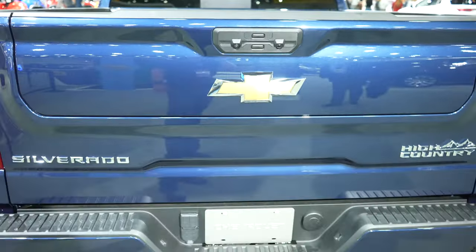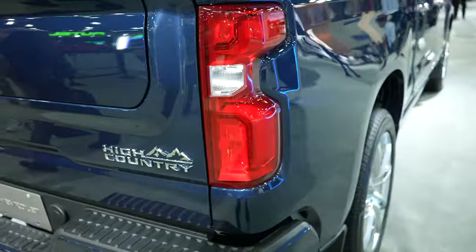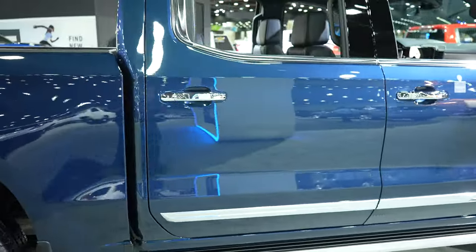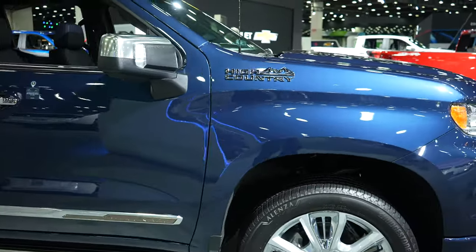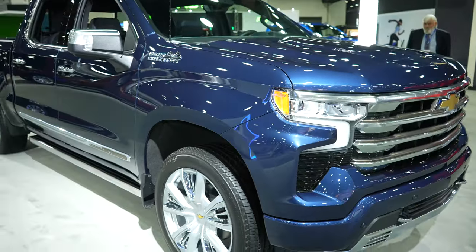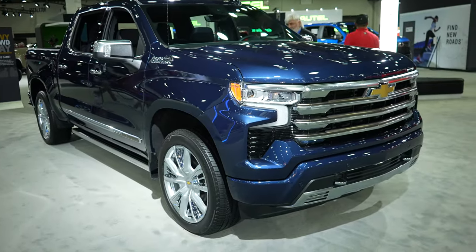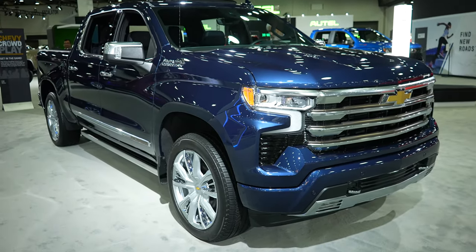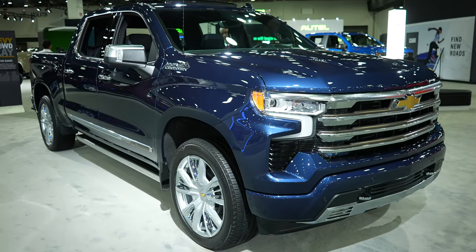This one does have the pro tailgate system — I'll go over that a little bit later. Absolutely beautiful color on this truck. I believe this is a Norsky blue metallic, but I'm not 100% sure. The Chevy rep confirmed that most of the vehicles here are 2023. Overall a very, very nice looking truck.